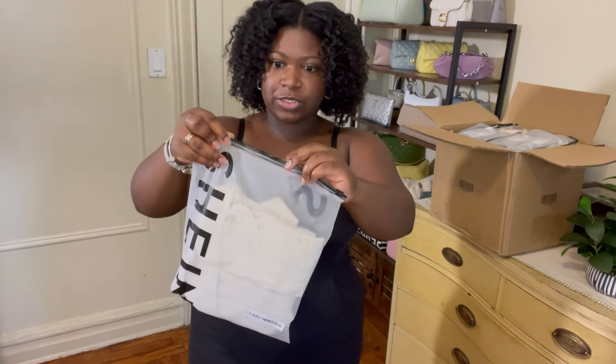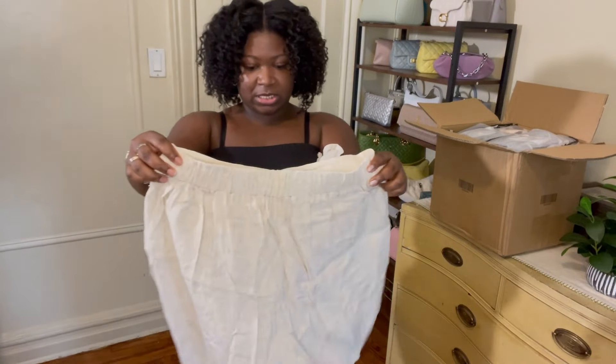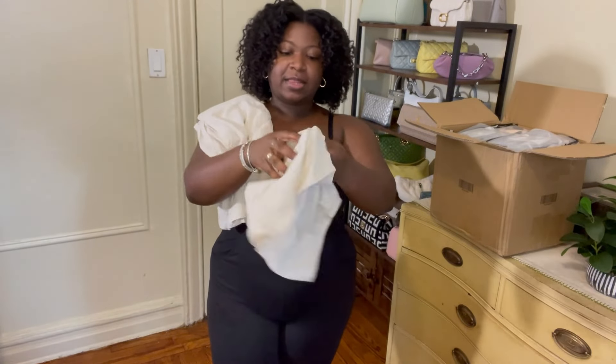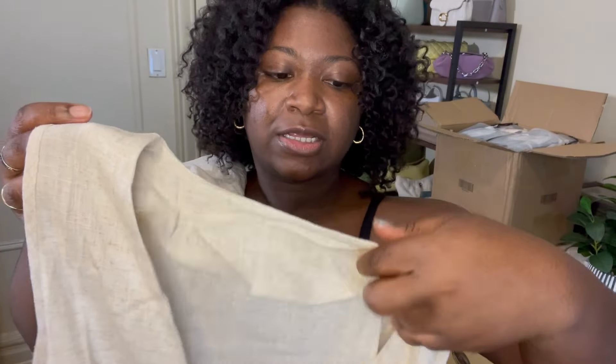I try to be methodological when doing this because I want to keep items in the same Ziploc container if I'm going to return them. This first item is a linen set — here are the shorts. I don't think this is going to fit but we shall see. It's a linen blend set. I got it in two colors at the same size, so if this doesn't fit, the other one won't either and both will be sent back. I have my eye on other Shein items already, so I'm not upset if certain things don't work.